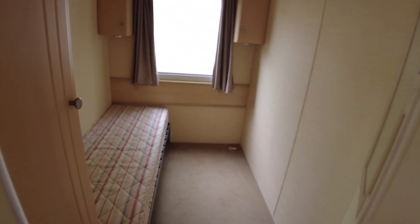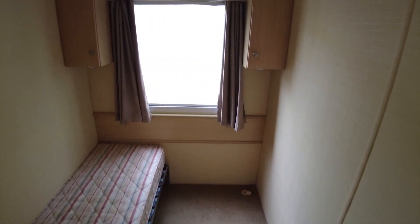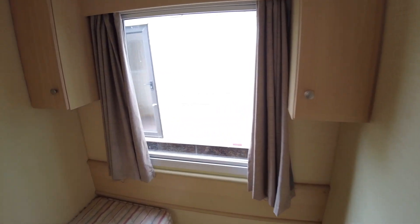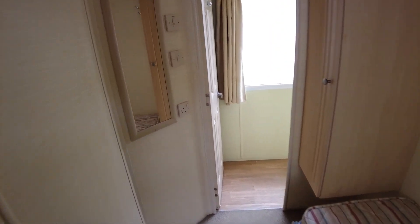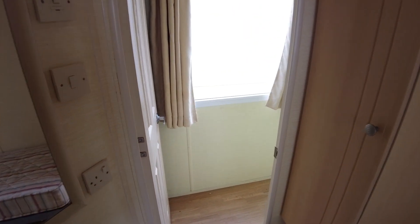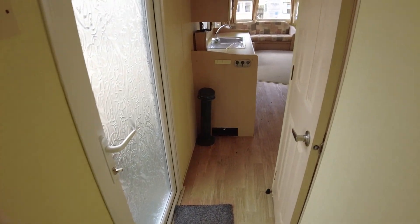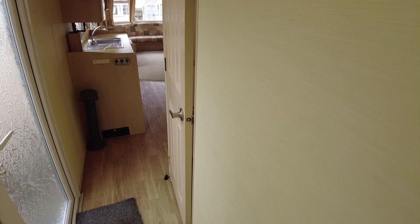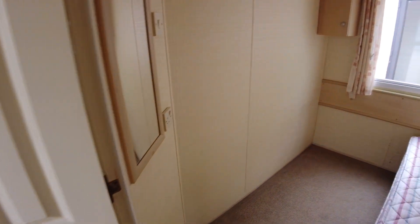Back to the hallway, along here we've got our two twin rooms. Both of them have got a single bed and single mattress, so they've been used as sleeping for one with some storage. You could easily turn them back to twin rooms to sleep six without a problem — we can supply beds and mattresses. The other twin room here is exactly the same.